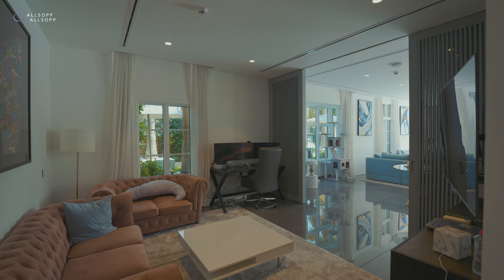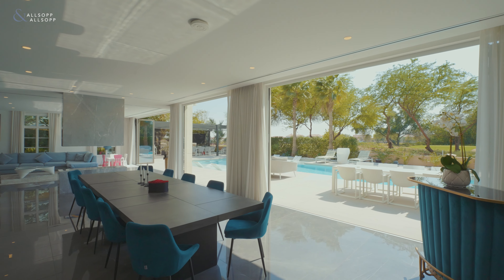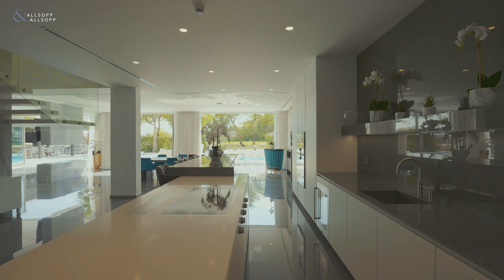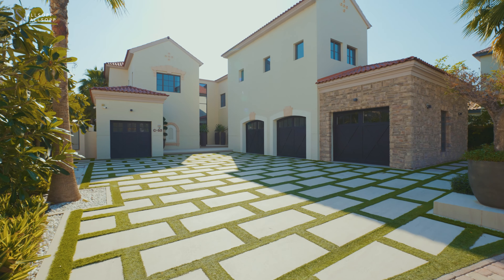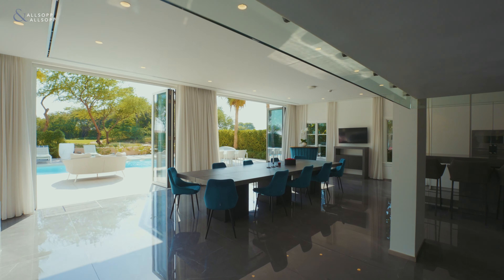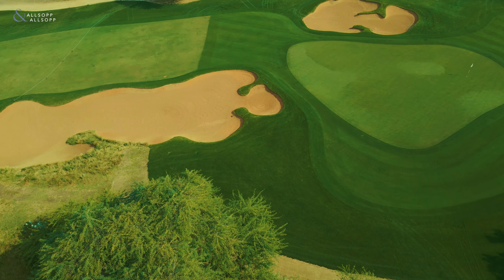This property has a tremendous open plan living environment. You have a lounge, a study, a formal dining, and an open-plan kitchen, all merged into one. The house was bought as a shell and core and has been completely remodeled to a very high standard, with a natural flow of bifolding doors to a fantastic entertaining space overlooking the golf course.